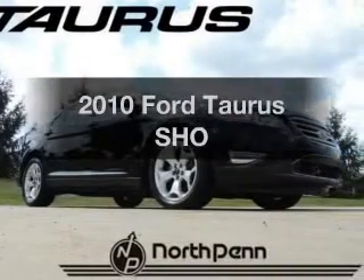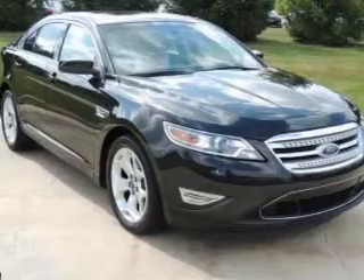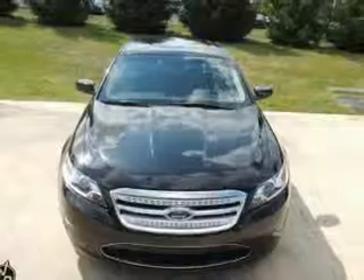Check out this 2010 Ford Taurus. This is the set of wheels you've been looking for, with a solid six-cylinder engine. The powertrain includes all-wheel drive, driven by a six-speed automatic transmission.